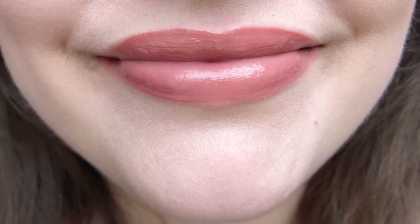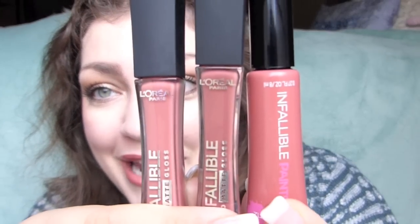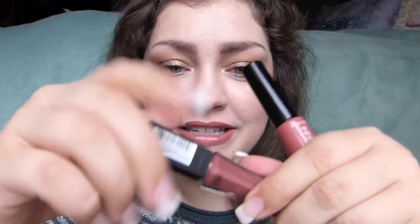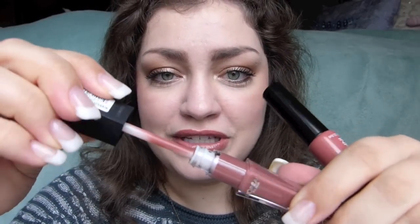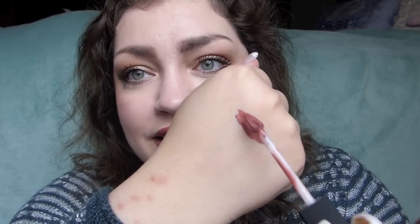I think the color is absolutely beautiful — a nice rosy toffee kind of color with a bit of a burnt tone, but still really fresh and nice. I grabbed two of my Infallible Pro Matte glosses from L'Oreal because this color is pretty much the same as the middle shade or right in between the two. This one is in Statement Nude. The applicator is obviously different, but the smell is almost identical.